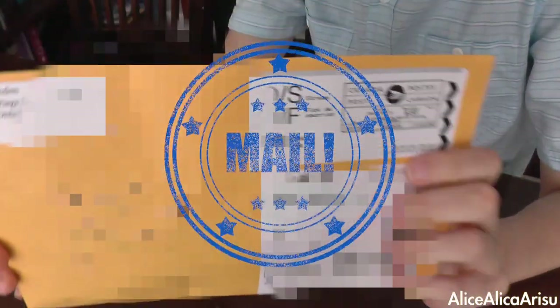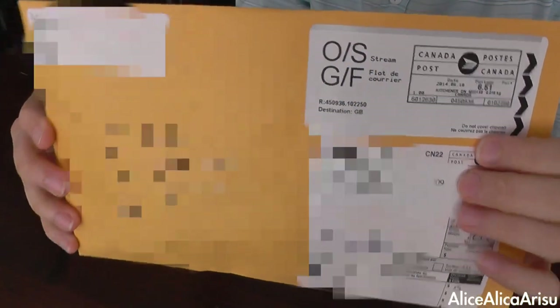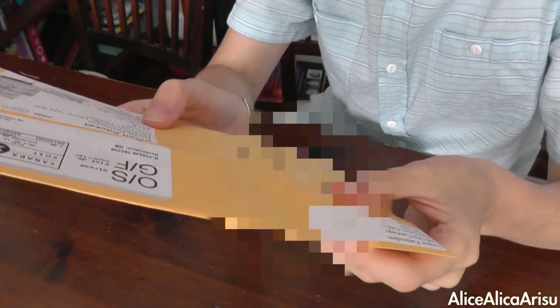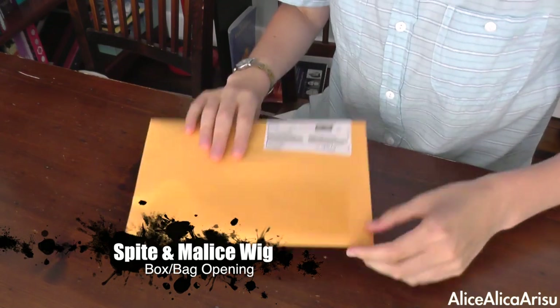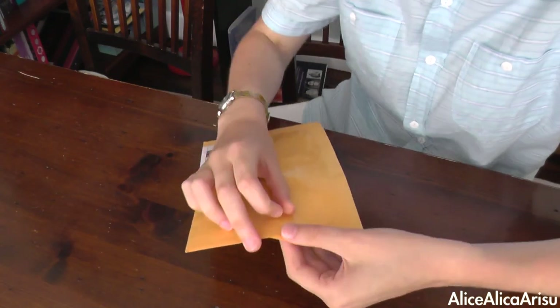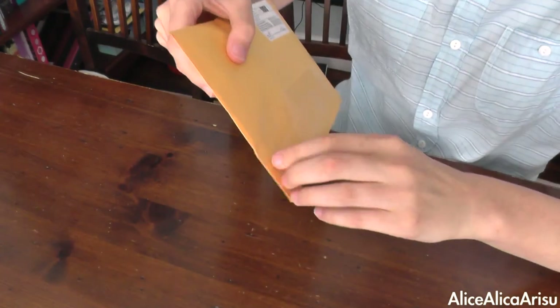Look what I've got in the mail! It's definitely my spider malice wig. This comes from Canada. Let's find out how lovely it is.